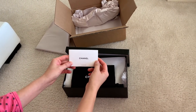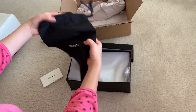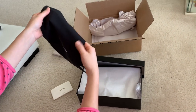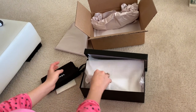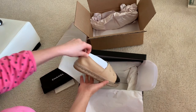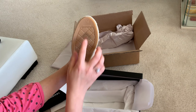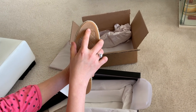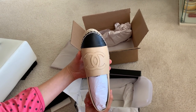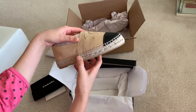There's a booklet and a bag for the shoes included. This is size 36. Very pretty!